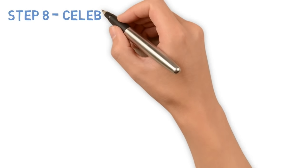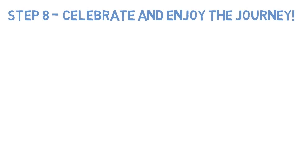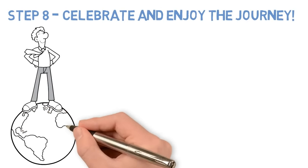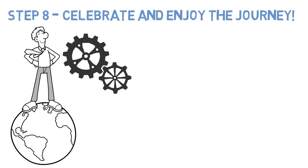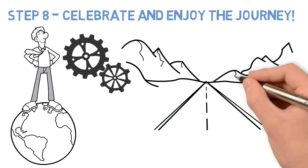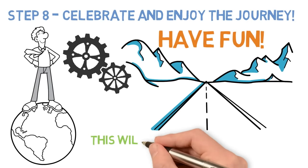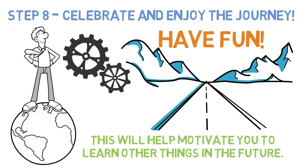Step 8: Celebrate and enjoy the journey. This is really simple — celebrate the successes when they happen. If you don't, what is the point in any of it? Enjoy the process of learning. Remember that happiness is the goal of all other goals. So have fun with whatever you're trying to achieve. This will help to motivate you to learn other things in the future.